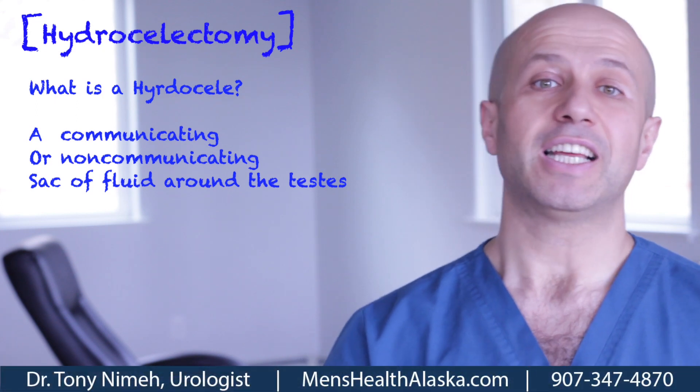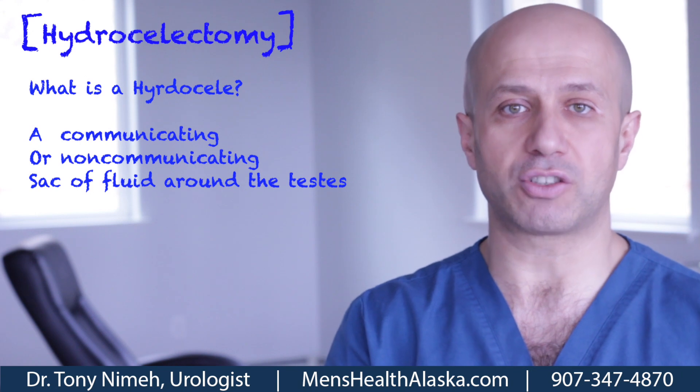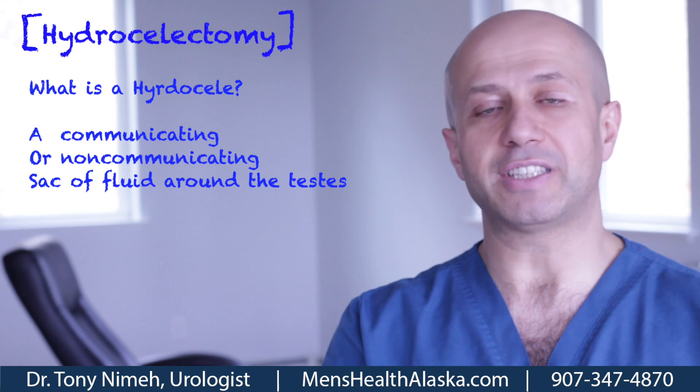A hydrocele is basically an accumulation of water or liquid inside the scrotum — or more precisely, right next to the testicle.